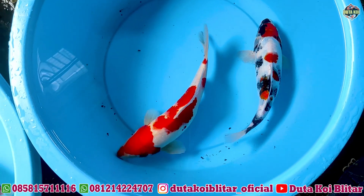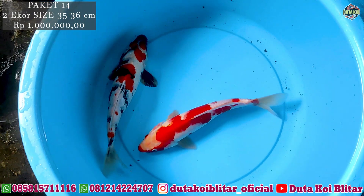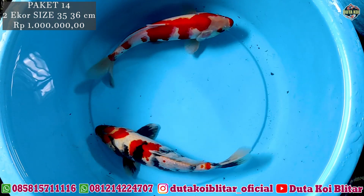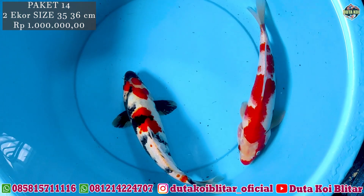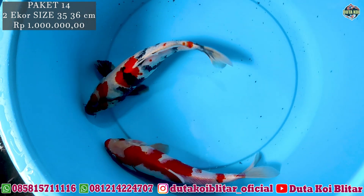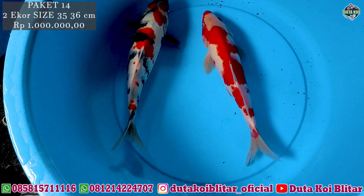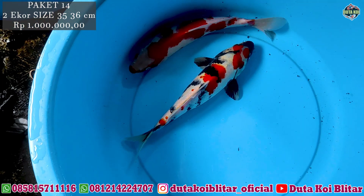Ini jenisnya ada kuhaku sama soa, harga tetap sama dua ekor satu juta, ukurannya 35-36 cm. Ini kuhakunya dan soa, soanya juga oke. Hitamnya masih tategoi, bisa muncul lagi pekat lagi. Kuhakunya juga oke, merah strong. Nah ini kelihatan, oke juga bosku. Satu juta dua ekor, langsung screenshot kirim ke CS.